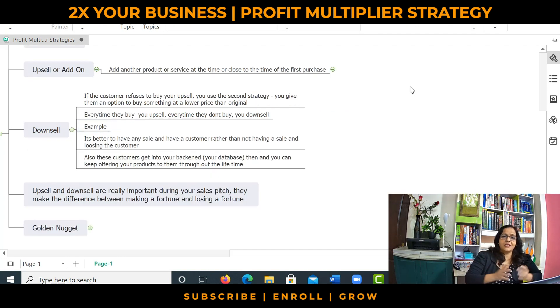The second strategy is known as downsell. What is a downsell? If the customer refuses to buy an upsell, you use the downsell strategy. What you do here is give the customer an option to buy something at a lower price than the original. Supposing the customer came to buy shoes and you tried to upsell a handbag, but the customer refuses. Next, you can offer a pair of hankies — that's a downsell. You can try to sell a pack of socks — that's a downsell. So every time they buy, you upsell, and every time they decline, you downsell.